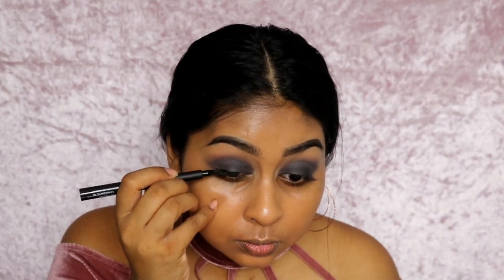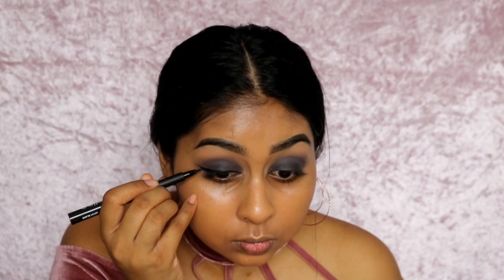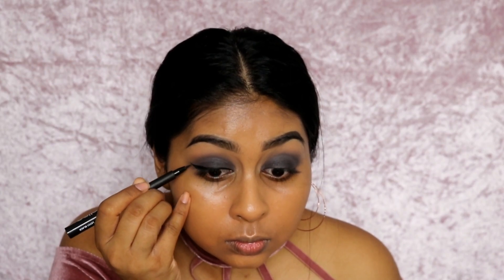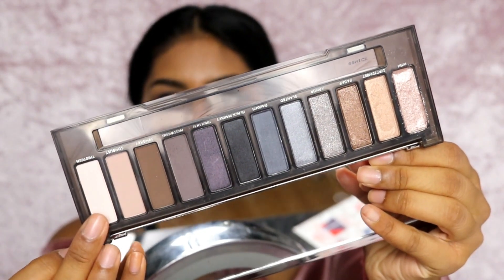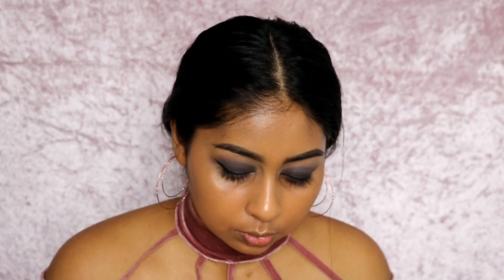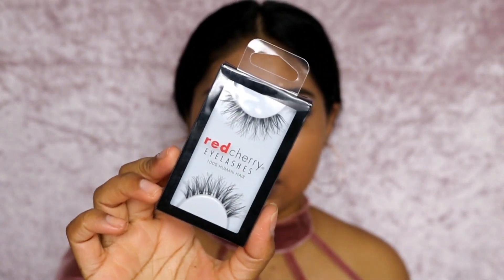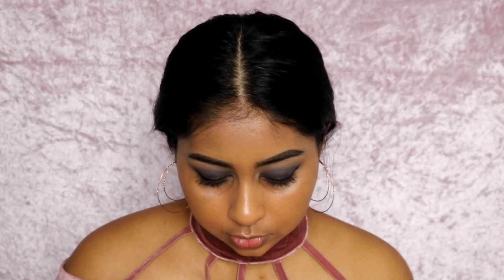I'm going to use my LA Girl eyeliner. I'm going to take the lighter shade in the palette, called shade 13, and just highlight my brow bone. I curl my lashes and I'm applying some Red Cherry lashes in the wispy style. I applied a quick coat of mascara already, so I'm just applying the lashes now — I'll be right back while I let them dry.